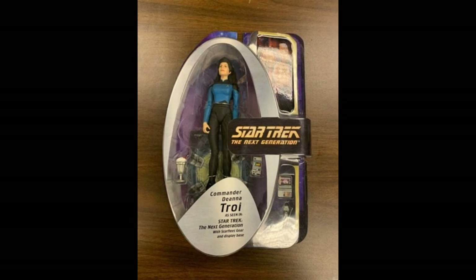So who else did they make? Well, they did of course Deanna Troi with a couple of different variants. They did her Season 7 look in the blue outfit, and we can see some character-specific accessories such as the ice cream sundae, which is nicely done.